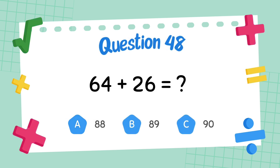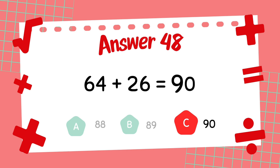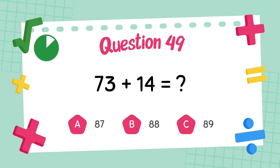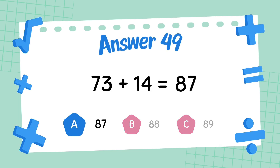What is 64 plus 26? The answer is 90. What is 73 plus 14? The answer is 87.